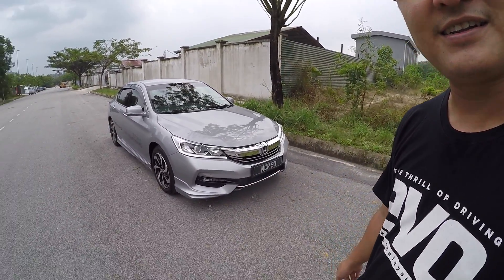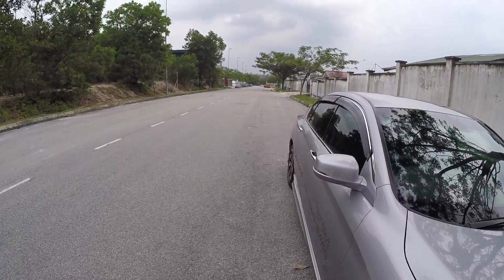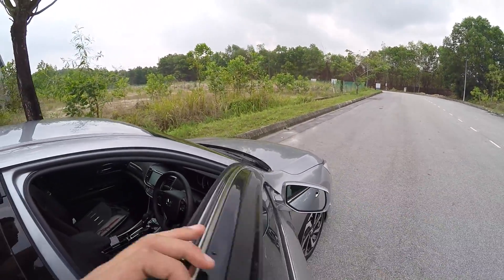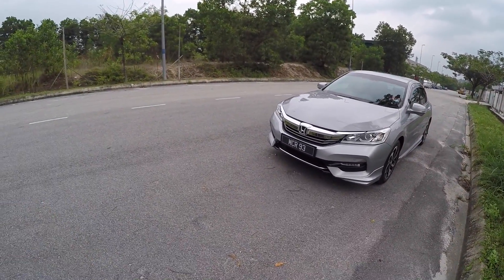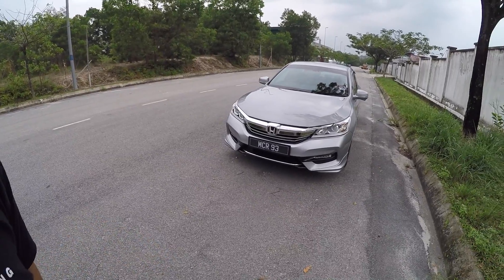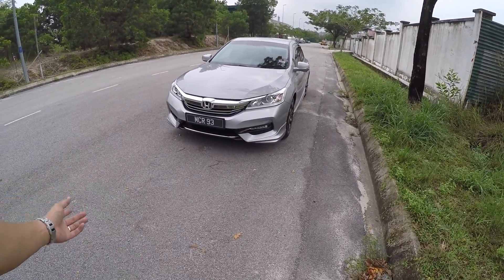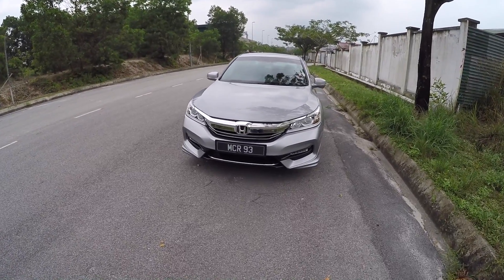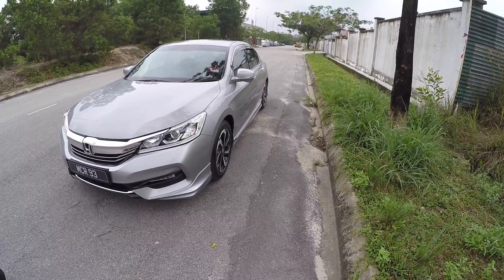Hi guys, Bobby here again. This is the new Accord facelift — the one you guys have been requesting. I did the 2.4 and now it's the 2.0. I'm going to switch it off first. I came all the way to Seremban because I know the dealer here. I didn't want to walk into a random Honda dealership in KL or PJ and pretend to be a customer — that would waste the salesperson's time. Most car salespeople have low monthly pay and earn from commission, which isn't ideal.